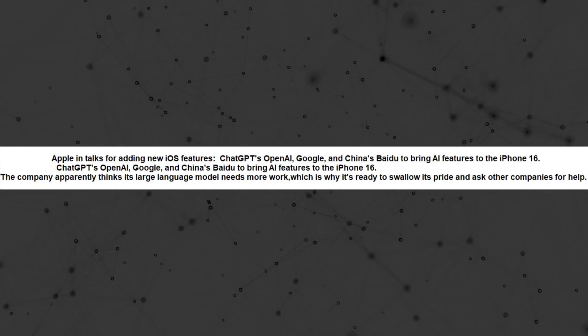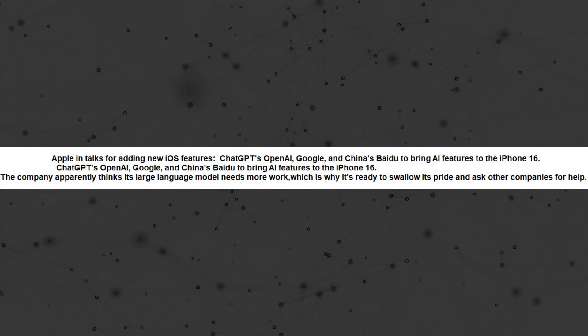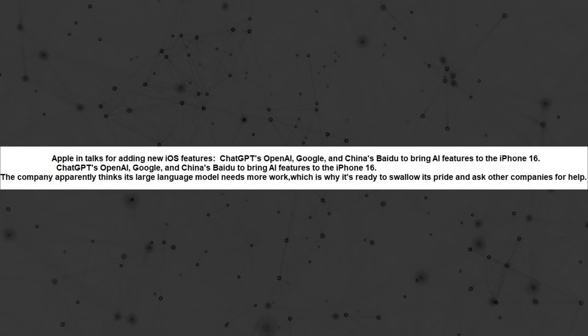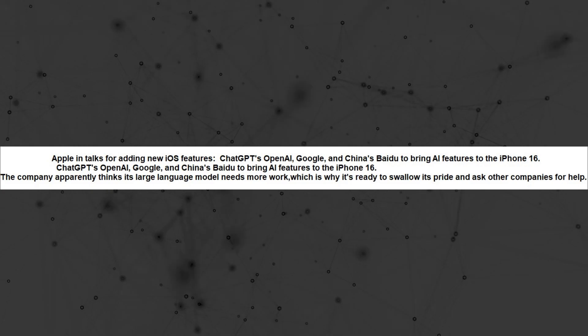Recent reports indicate that Apple is in discussions with OpenAI, Google, and Baidu to enhance AI capabilities for the iPhone 16. This suggests a willingness on Apple's part to collaborate and improve its AI offerings, possibly by leveraging external expertise.